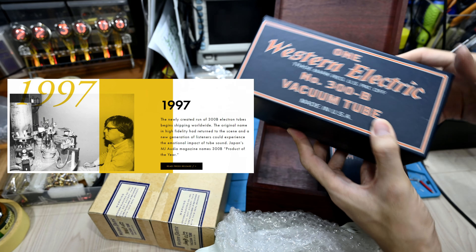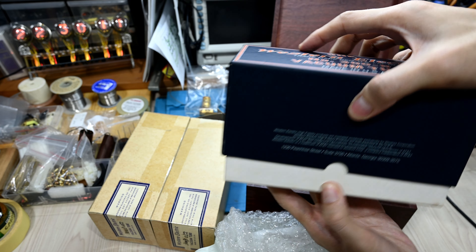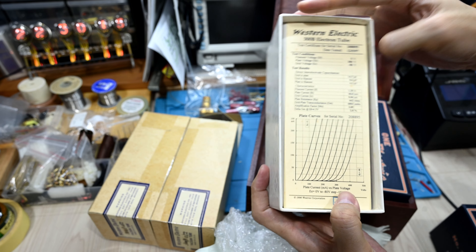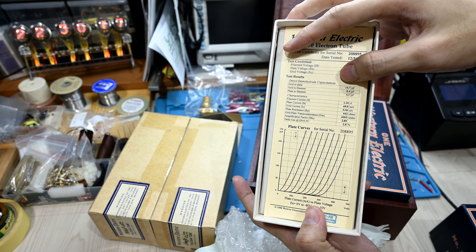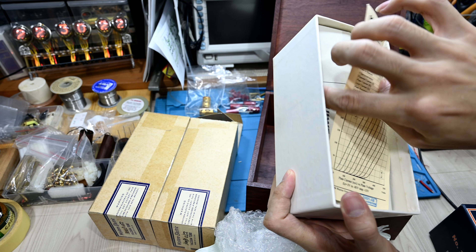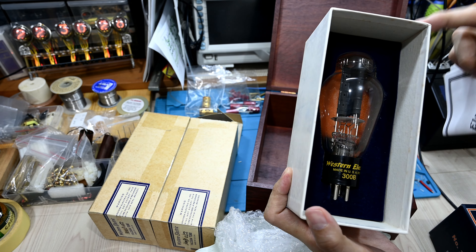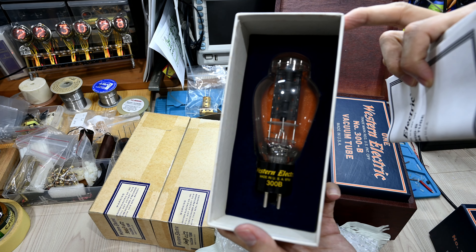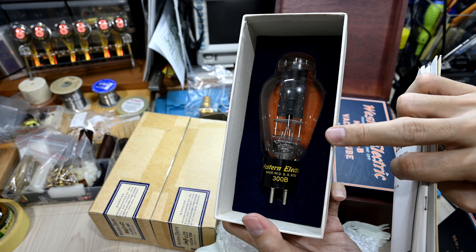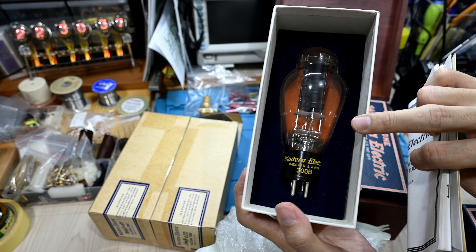The reissue since 1997 comes with this kind of wooden box, and inside you have a carton box like this. They include a data sheet and some other documentation. Inside, of course, you will see your tubes. This one is coming from year 97, week 52 — so this is one of the very early reissue tubes from West Track Corporation.